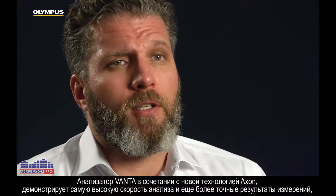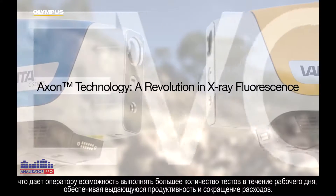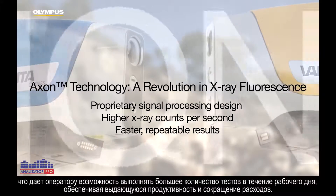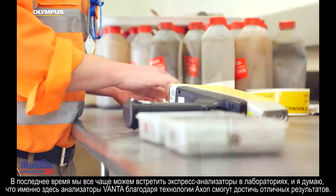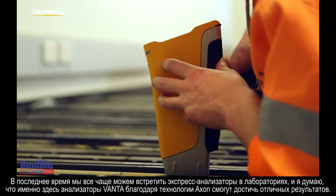Having the Vanta with its new Axon technology, with faster testing times and more precise and accurate measurements, an operator will be able to get through more tests more times during the day, leading to greater productivity and cost savings. We've seen a lot of work in the laboratory of late and I think that's somewhere that the Vanta will really excel with the Axon technology.